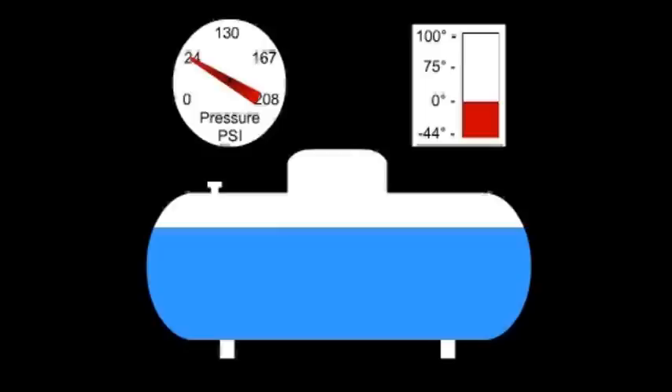At zero degrees Fahrenheit, the pressure is only 24 psi. And at 44 degrees below zero, there is no pressure. In fact, at that temperature, you could carry the liquid propane around in a bucket. Now, let's go the other way and assume the propane tank is out in 100-degree heat. The pressure builds up to 208 psi. If extreme heat surrounds the tank, pressure really builds up and will eventually pop off a special relief valve and vent into the atmosphere.